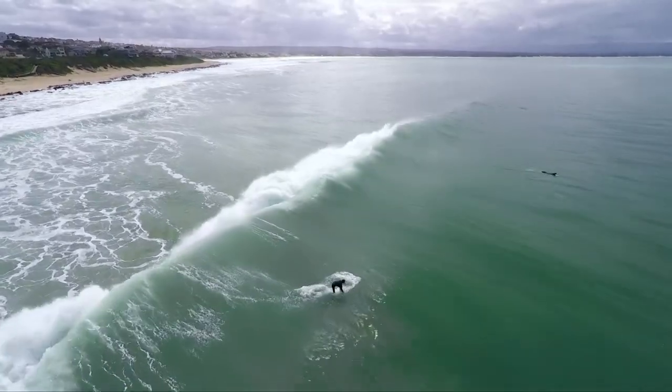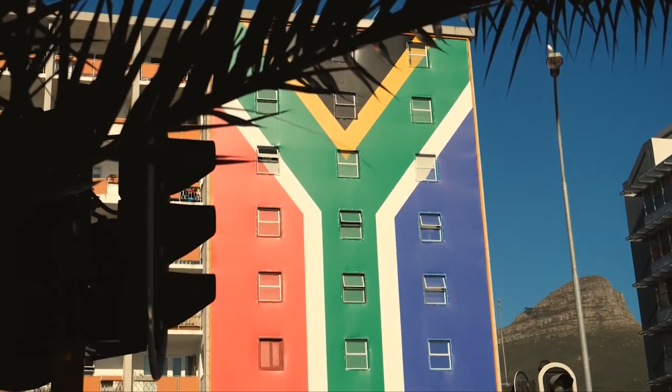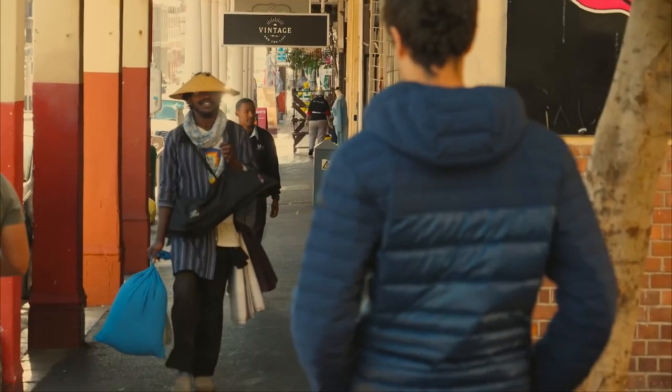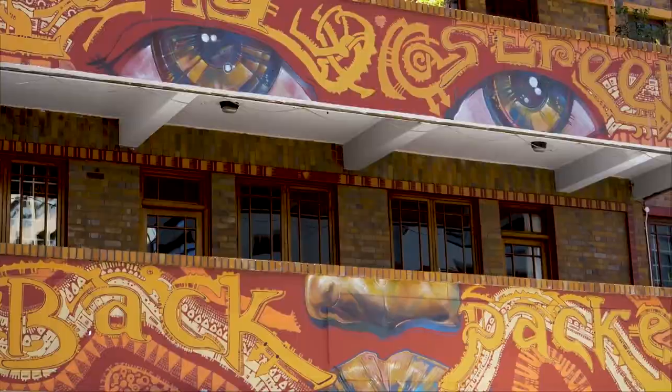Cape Town is a contemporary, cosmopolitan city surrounded by nature. Table Mountain, one of the new Seven Wonders of the World, centers the Mother City, which is recognized for its gorgeous beaches, astounding biodiversity, award-winning food and wine, and sheer range of experiences available.